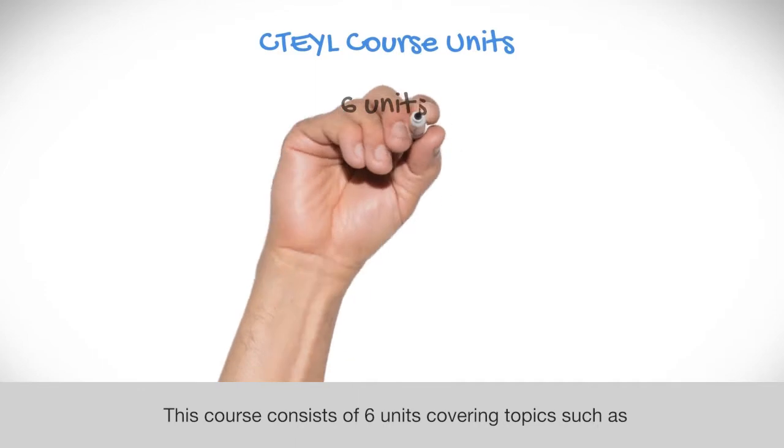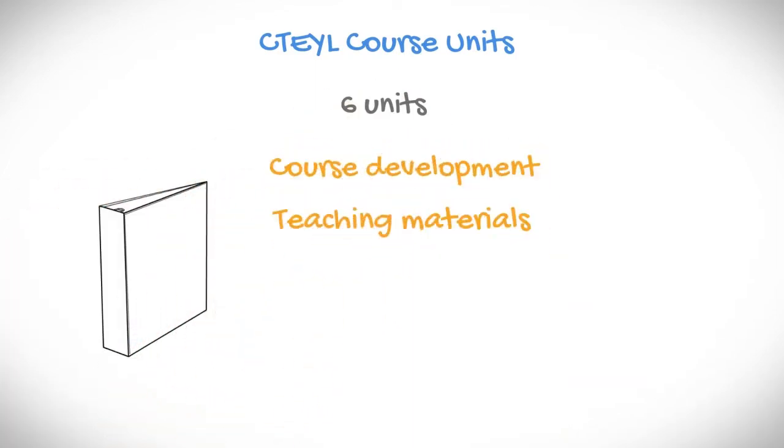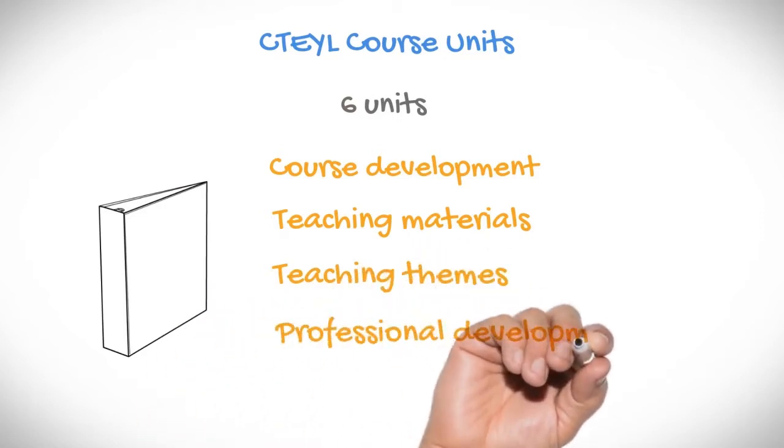The CTEYL course consists of 6 units covering topics such as course development, teaching materials, teaching themes, and professional development.